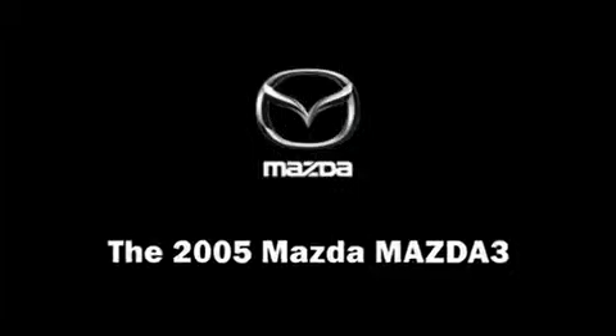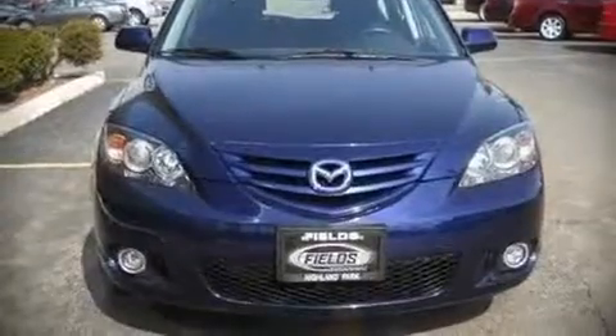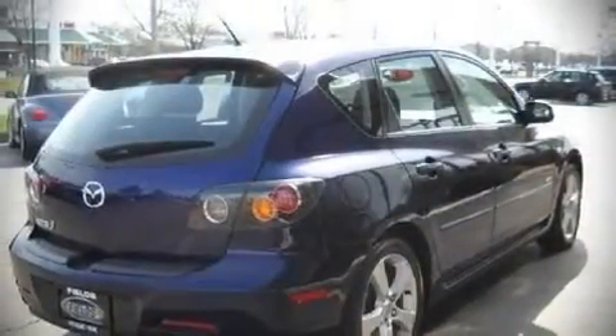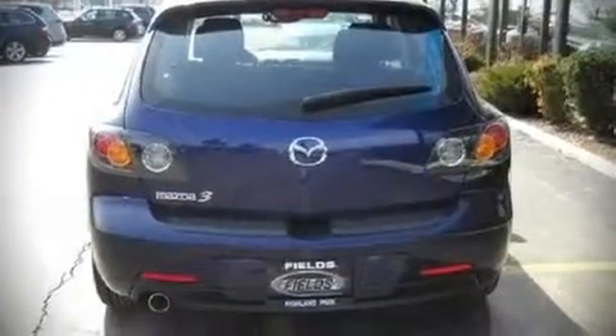The 2005 Mazda 3. This four-door, five-passenger hatchback just recently passed the 40,000 mile mark. It features an automatic transmission, front wheel drive, and a 2.3-liter four-cylinder engine.